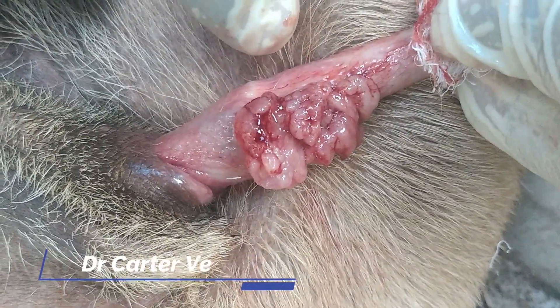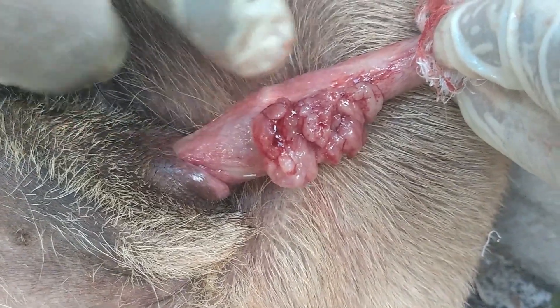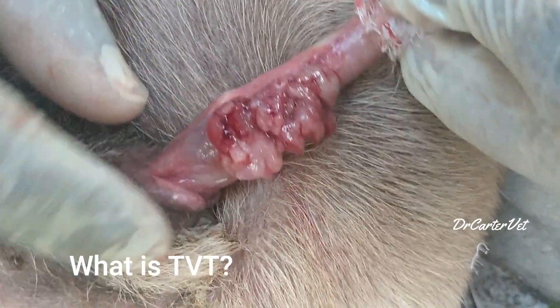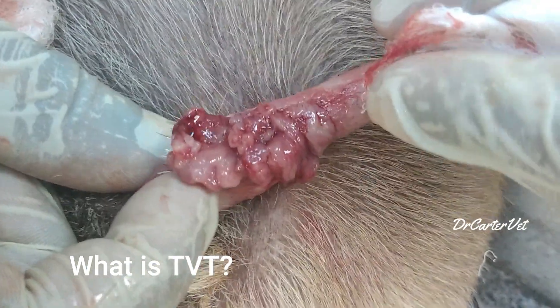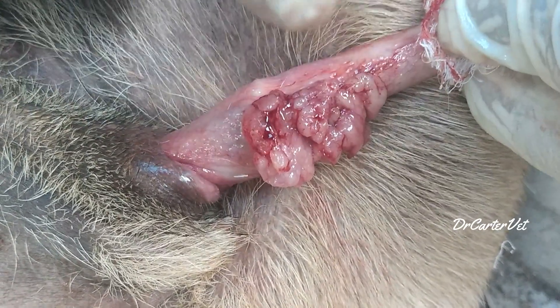So this here, as you can see, is a tumor at the base of the penis — venereal disease in dogs called TVT, transmissible venereal tumor. It's actually the only known sexually transmitted cancer.